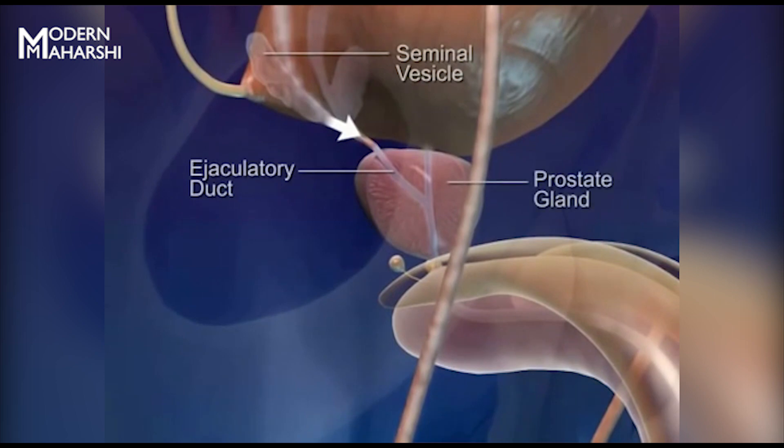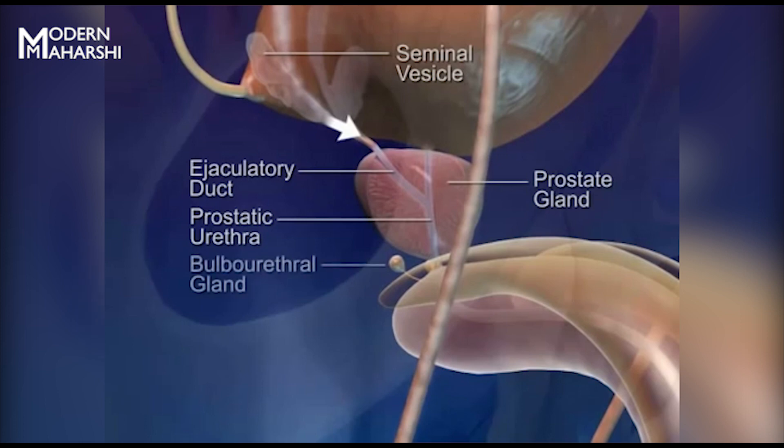The prostate gland surrounds the prostatic urethra just below the bladder. The fluid it secretes goes through small ducts into the prostatic urethra. The bulbourethral glands produce alkaline mucous secretions that empty into the urethra.